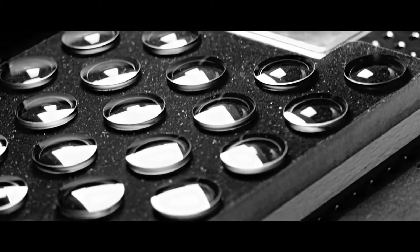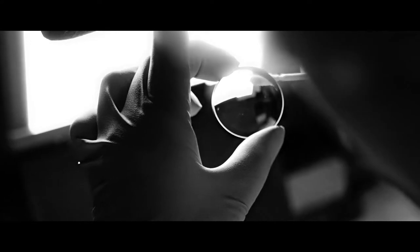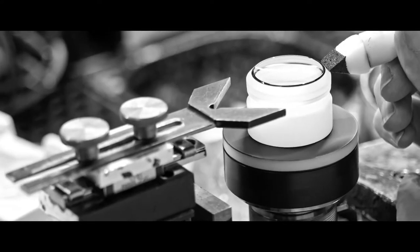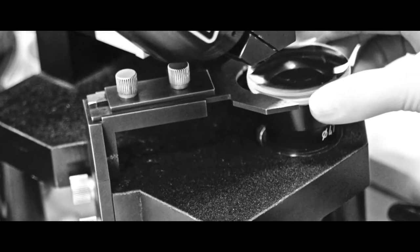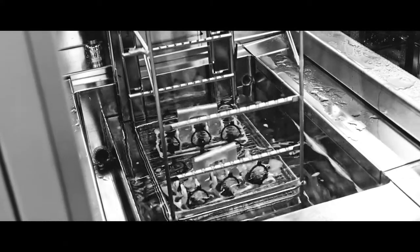A photograph made through a Leica lens has something special about it. So to see with my own eyes as the raw glass was cut, sculpted, coated and polished — it really was like watching magic.